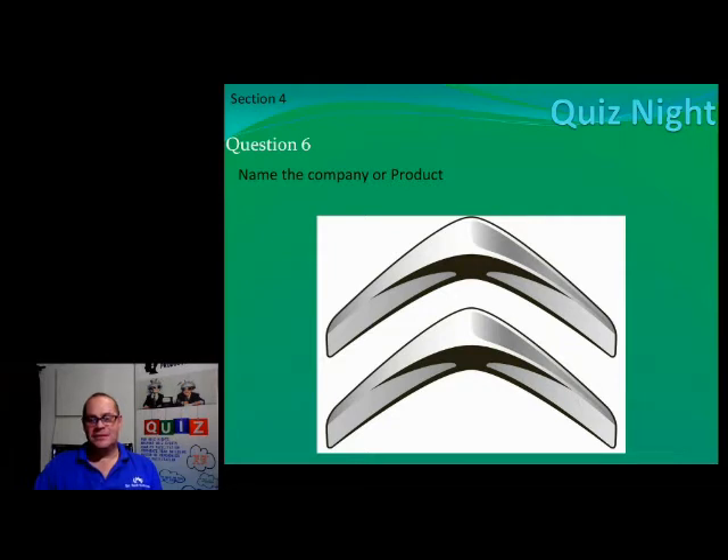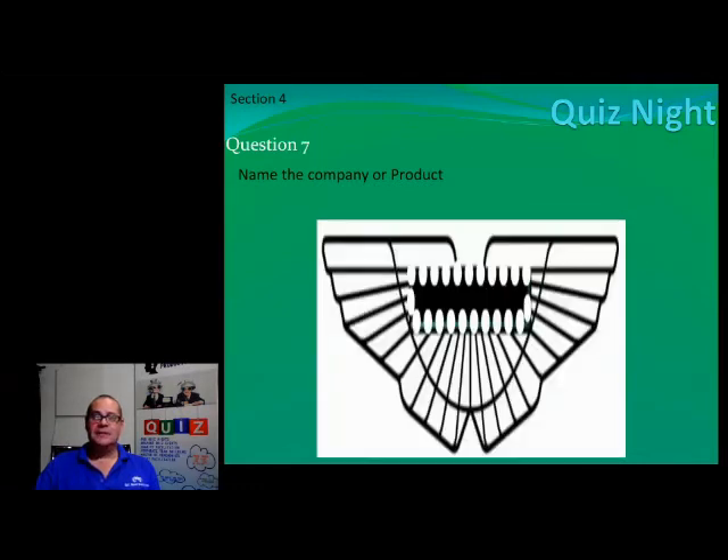Number seven — my sister Allison's husband, boyfriend sorry, was planning on buying one of these. Name the brand, number seven. I of course had to black things out so that you couldn't see what's written there.